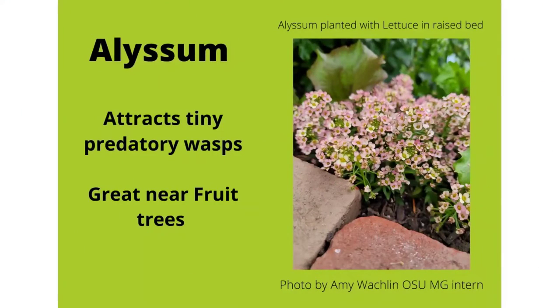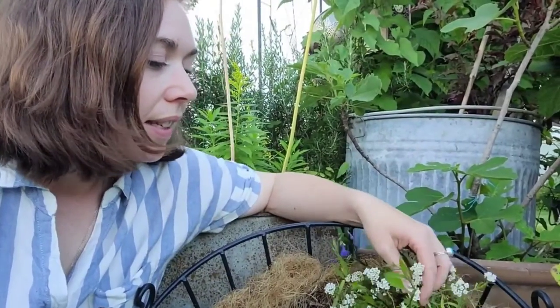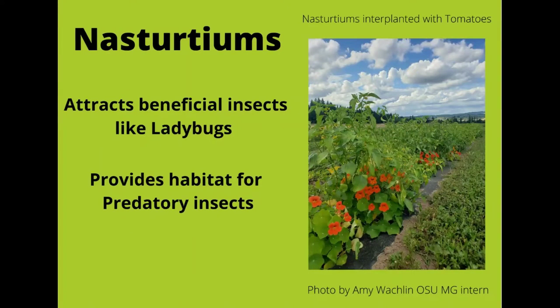Alyssum is great for attracting many tiny predatory wasps and can be planted near basically all fruit trees. There's actually been lots of research from the USDA regarding companion plants and using alyssum partially as a trap crop, but also to bolster the population of beneficial insects that prey on costly crop pests. This is alyssum — it can be white, purple, pink, or many other colors. I plant it around or near all of my fruit trees; this is a fig tree right here.